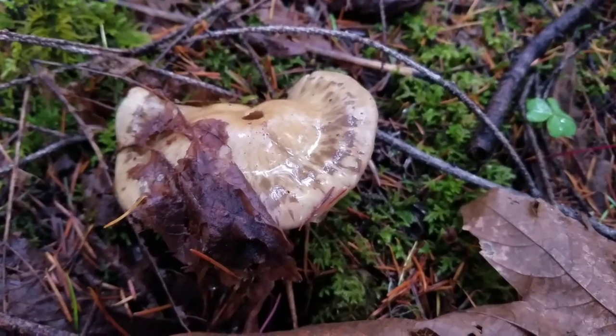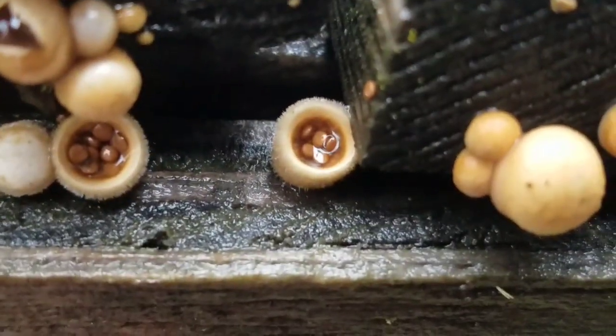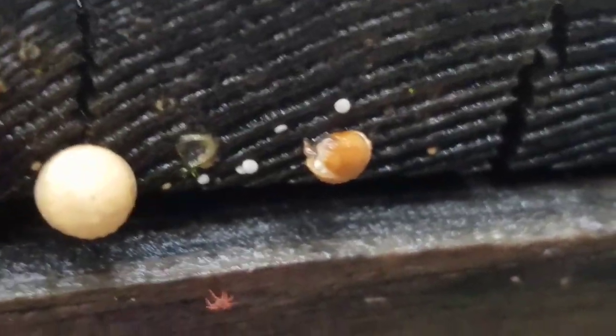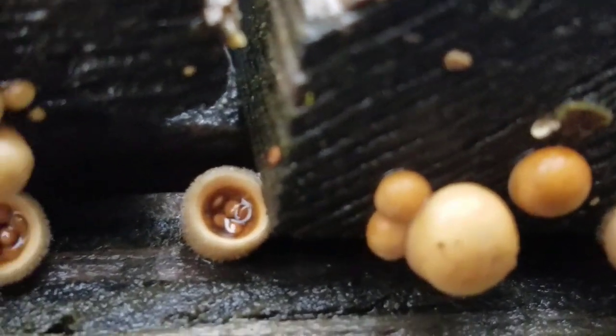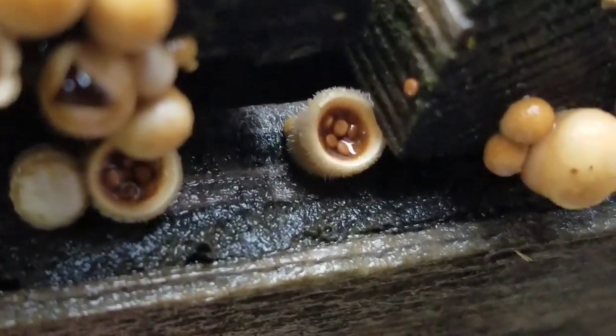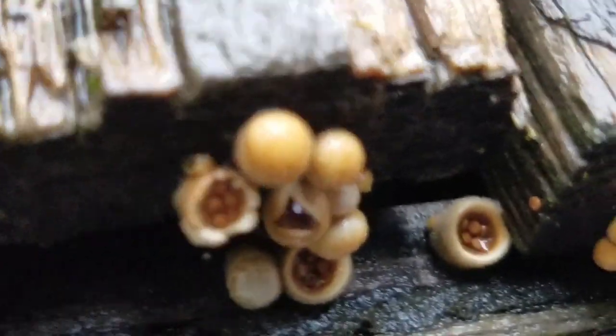Some mushrooms have very unique ways of spreading their spores. This is the bird's nest fungus. In each of these little nest-like things, there are little eggs filled with spores. The bird's nest fungus starts out as a little ball and then opens up to reveal the eggs. When it rains, these little eggs splash out of the bird's nest fungus and stick to the wood that it's growing on.